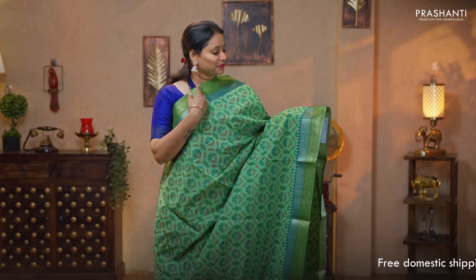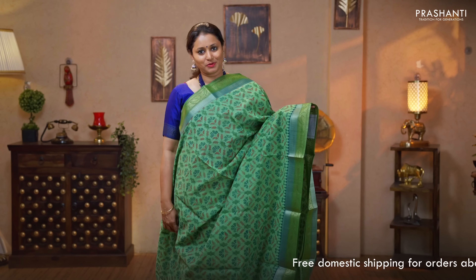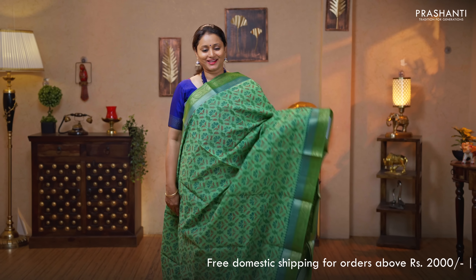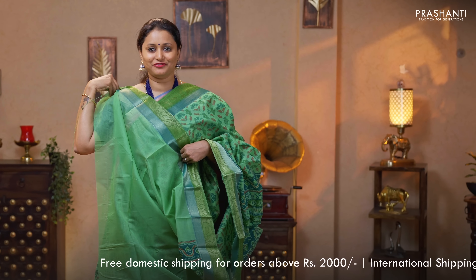Green — a gorgeous color with zari woven borders on either sides. Temple prints towards the bottom part of the border with the body having floral ikka style prints running all over the saree. Printed pallu and a plain blouse in green priced at $1050.